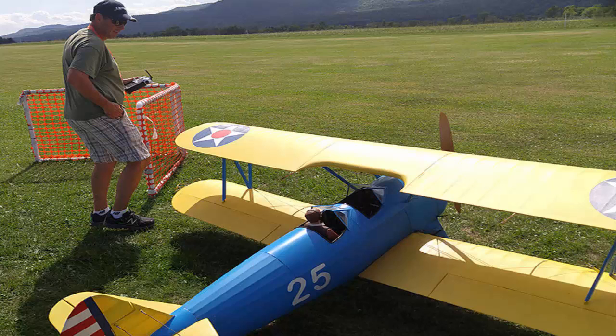It's not cheap. The engines that power these model planes can cost $5,000 a piece.